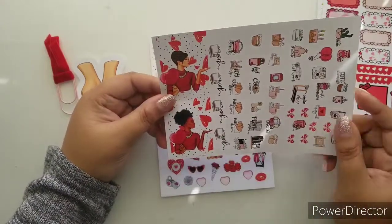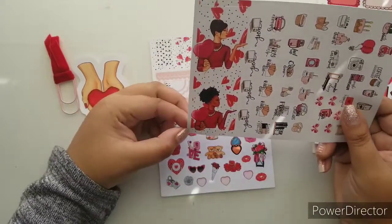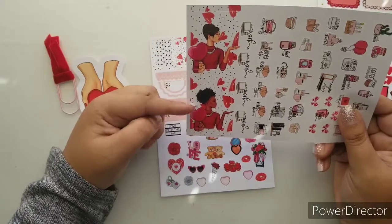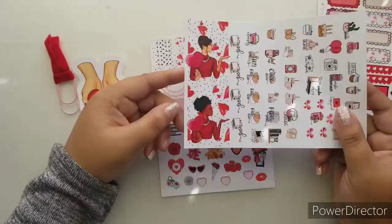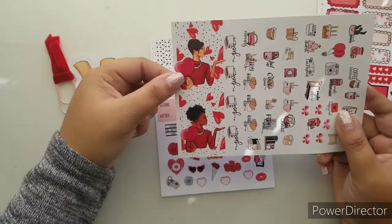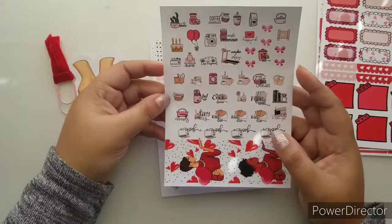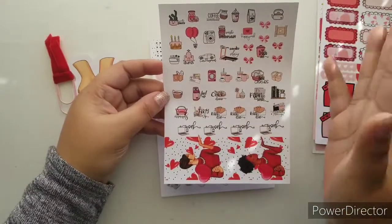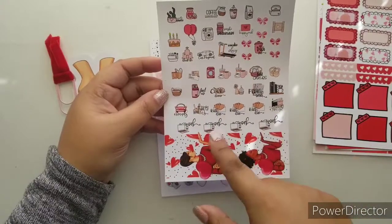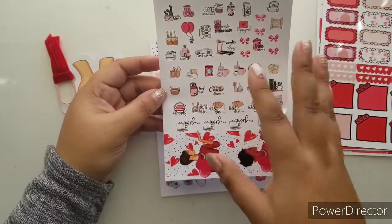Check out these two fashion girls — like, come on, that is way too cute. I am going to have to use both of them; they are just too cute. We have washi Wednesdays, happy mail, and all my essential stickers because I need all my planning session, coffee, and laundry stickers — this is just gorgeous.